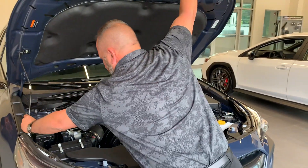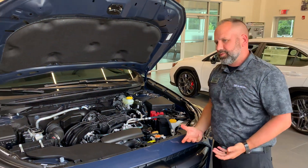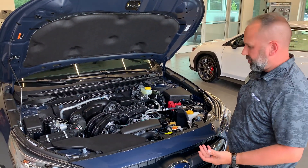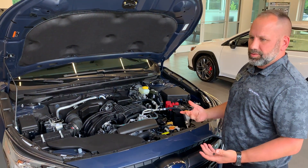Subarus are known for many things, and what really puts us apart from other manufacturers is our safety features. We're the only manufacturer to have all of our vehicles at the top safety pick. Our boxer engine and our symmetrical all-wheel drive system are key parts of that.